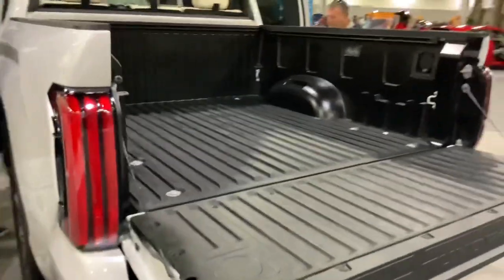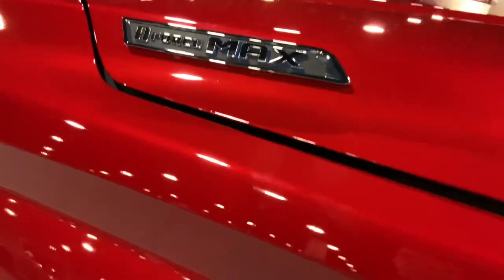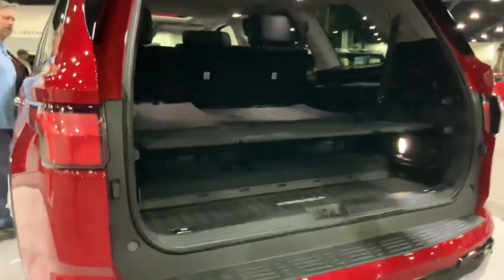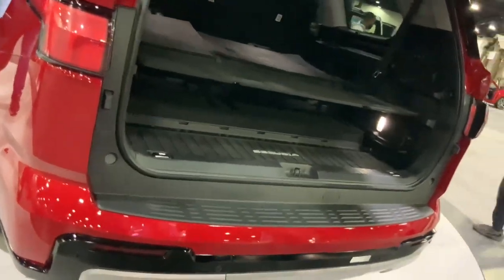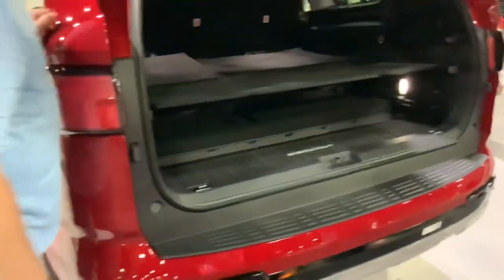And this one's got its bed open. Whoa, look at this big boy — the i-Force Max Limited. Is this a Sequoia? It is a Sequoia — it doesn't look like the old one. Although is it a V8 or a V6? I know the Tundras went away from the V8 and I hate that, but I don't know what kind of power they would go to.